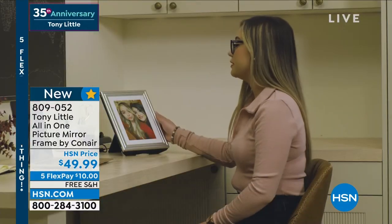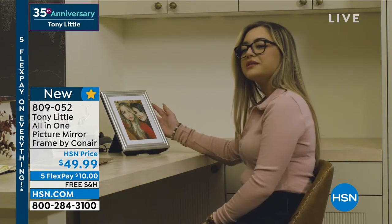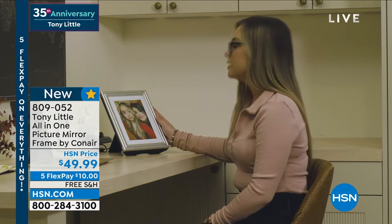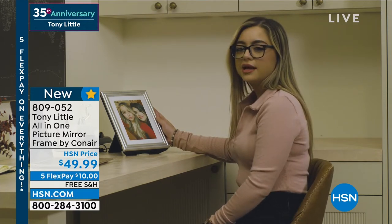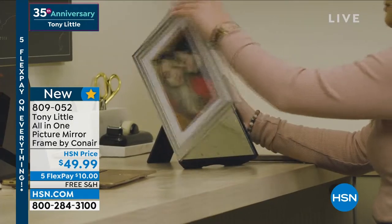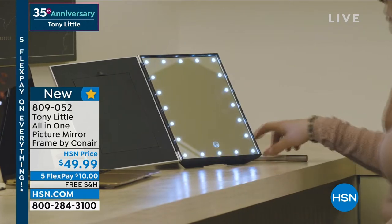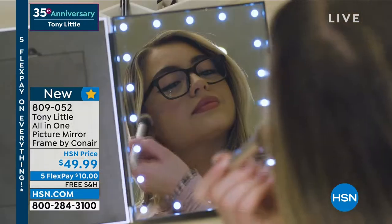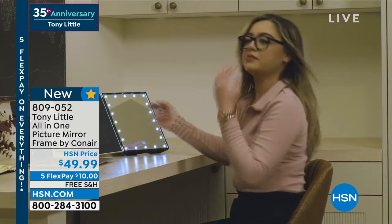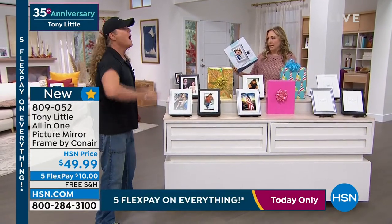I got the chance to try the Picture Mirror System and I absolutely love it. I'm so amazed that I can have this beautiful frame sitting on my desk — I keep a photo of my cousin and I in there — and I also have multiple video chats throughout the day since I'm working from home. I can easily open up the frame, I have three light settings to choose from, I can easily touch up my makeup, fix my hair, and I'm ready to go for my meetings. I don't even have to leave my desk.